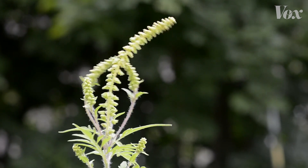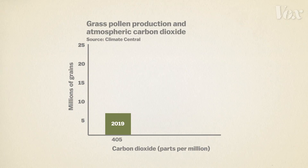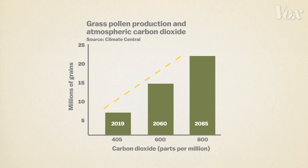Pollen levels and allergies are only going to get worse if carbon emissions continue the way they are. This is the current production level of grass pollen, another common allergen source. By 2060, that level is expected to double, and by 2085, that amount will have more than tripled.